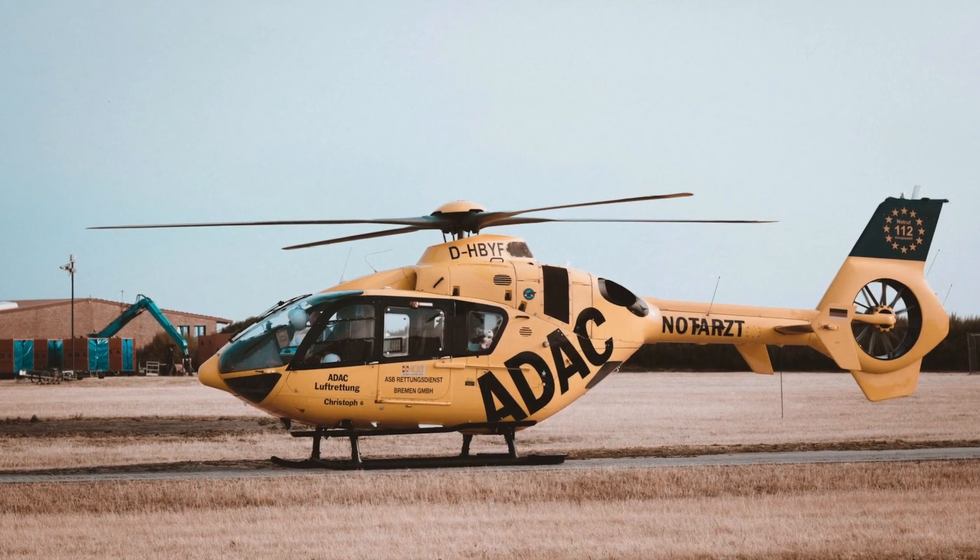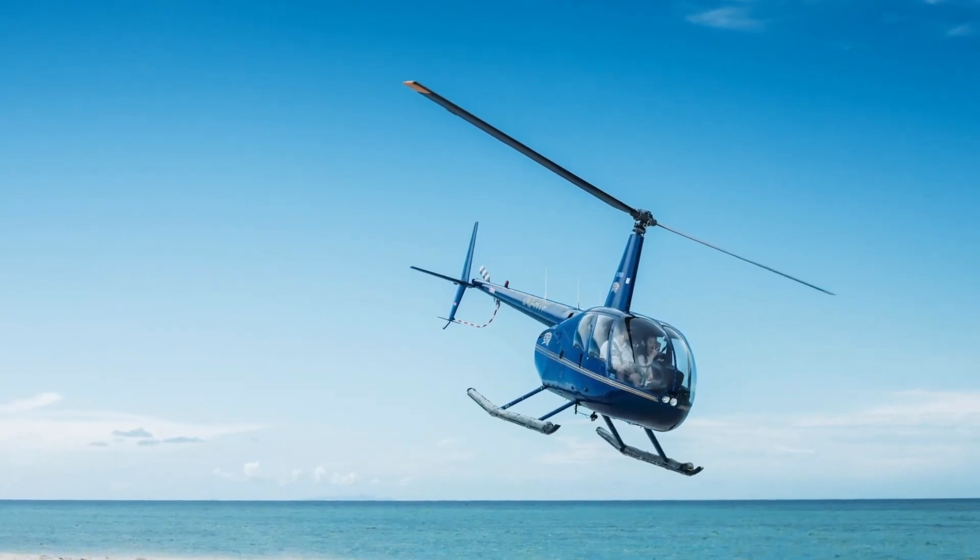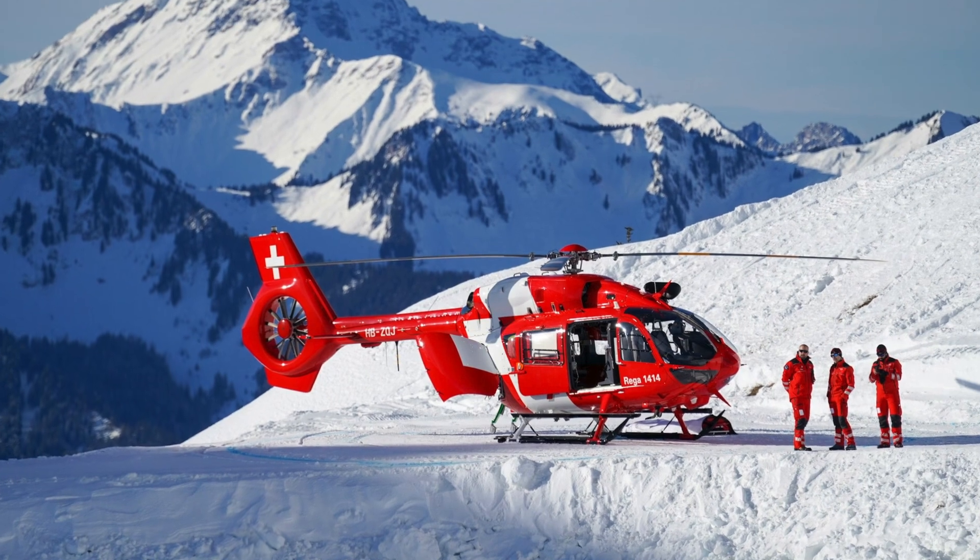Look! This is a yellow helicopter. This is a blue helicopter. And this is a red helicopter.